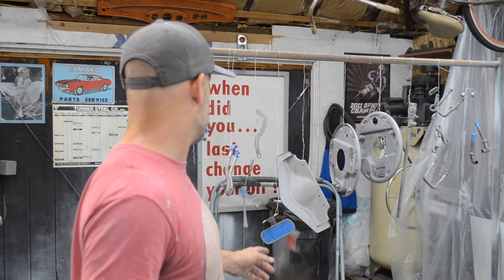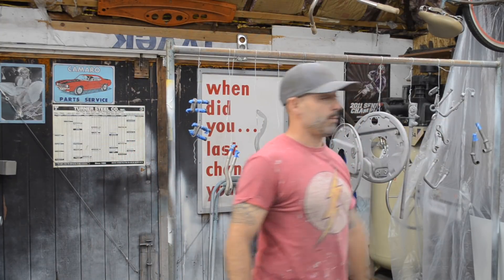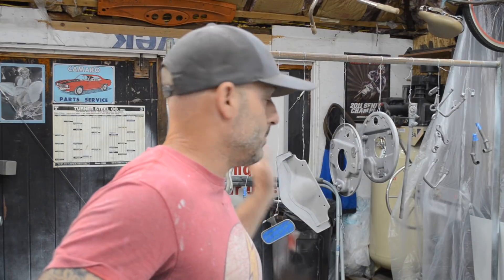I ended up having to make some spacers for my wishbones. My wishbones are Model A wishbones that are split and they have a two-and-a-quarter inch throat; the axle boss is two inches. So I ended up making some quarter-inch spacers — I just made those out of steel plate with a hole saw. I got those made and set up in the front axle, got everything bolted in and it's good to go. Then I took everything back apart and sandblasted everything.